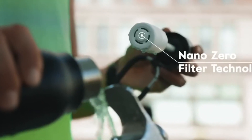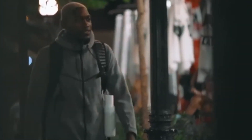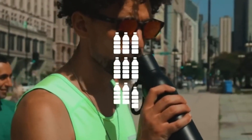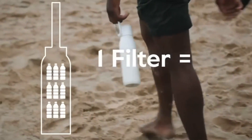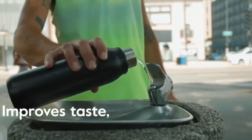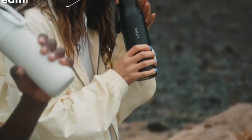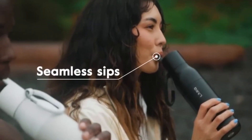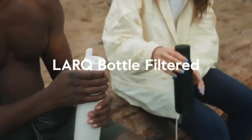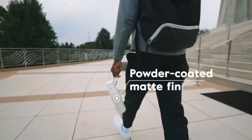The Lark Bottle Filtered is a revolutionary hydration solution merging sustainability with cutting-edge technology. This eco-friendly bottle features a built-in water purification system using UVC LED light, eliminating up to 99.9999% of harmful bacteria, providing pure and refreshing water on the go. With a sleek design and rechargeable functionality, it's the perfect companion for health-conscious individuals committed to a sustainable lifestyle.